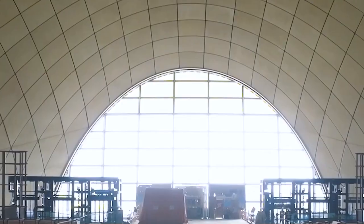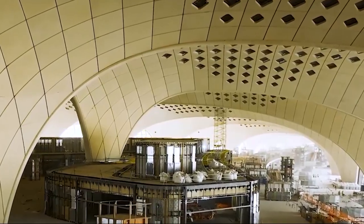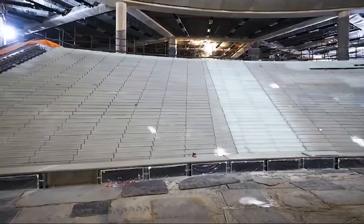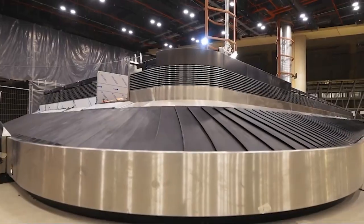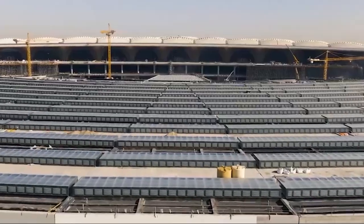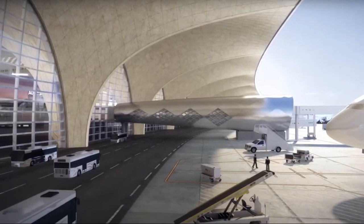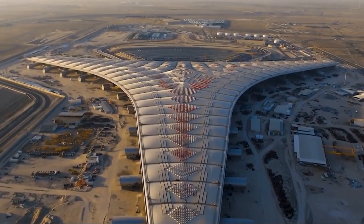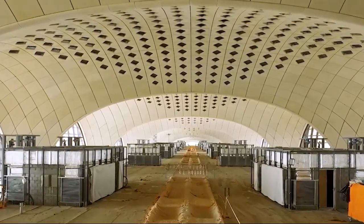Terminal 2 at Kuwait International Airport showcases a striking architectural design characterized by its unique tree-foil shape, which elegantly extends into three distinct wings. This innovative layout not only enhances the terminal's aesthetic appeal but also optimizes passenger flow, allowing for efficient movement throughout the space. The terminal's impressive height and expansive central area create a sense of openness, fostering a welcoming atmosphere for travelers. One of the standout features is its innovative roof design, constructed without expansion joints.